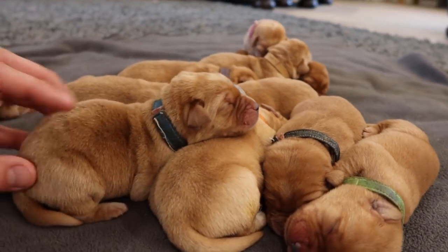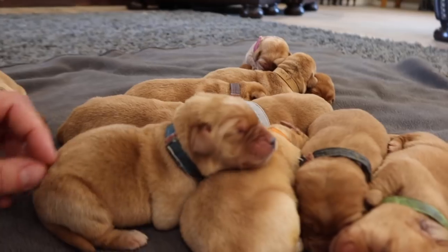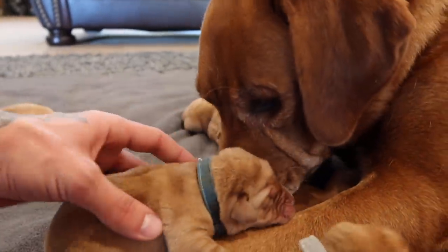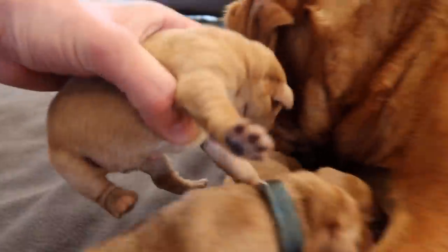All right, it's breakfast time, guys. It's breakfast time. Let's go get your mamas then. Mama's on her way. Your turn. Mamas.